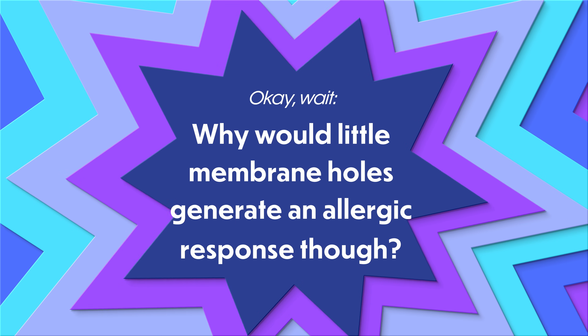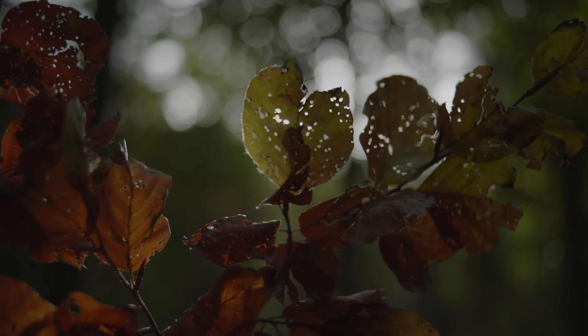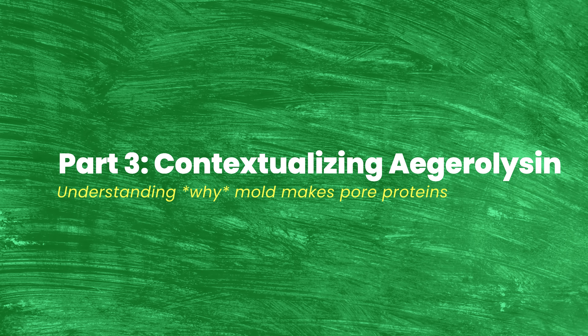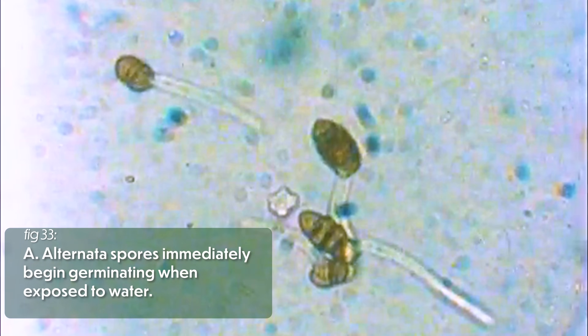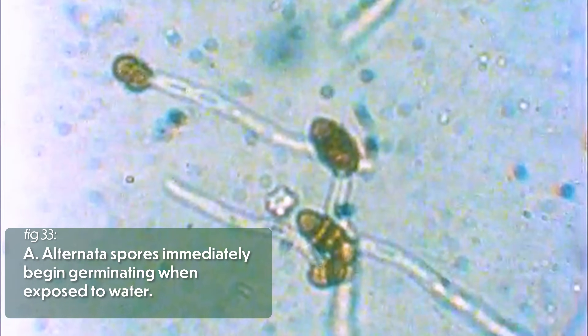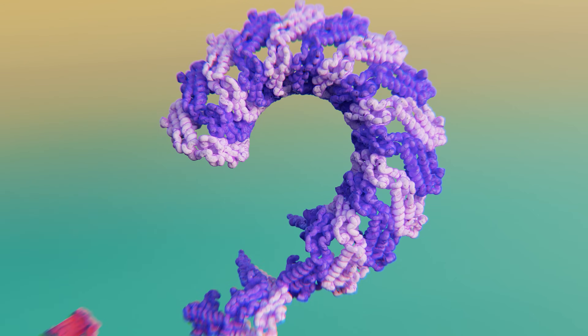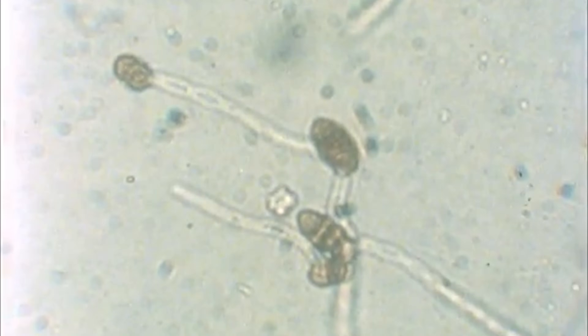Why would these little holes cause an allergic reaction? And more importantly, why would Alternata build proteins like this in the first place? Here's the thing: Alternaria alternata spores don't know they're in your airway. They're just randomly floating on the air hoping to bump into a nice, supple tomato leaf so they can get to work growing the next generation. The minute those spores come into contact with moisture, they shoot out all the proteins they need to set down roots. Pore complexes made from Ag-S and Ag-L probably help Alternaria grab resources from their new host — they just also happen to kick off an immune response.